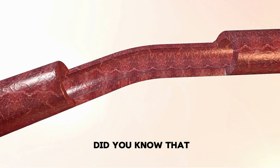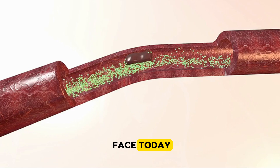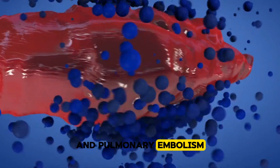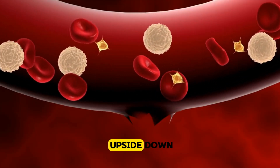Hello HealthAC viewers. Did you know that blood clots are among the most serious health threats we face today? From heart attacks and strokes to conditions like deep vein thrombosis and pulmonary embolism, these hidden dangers can appear unexpectedly, potentially turning your world upside down.